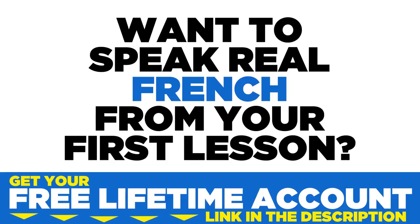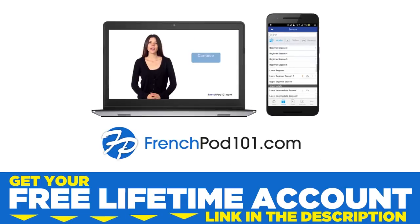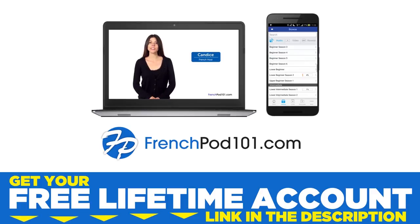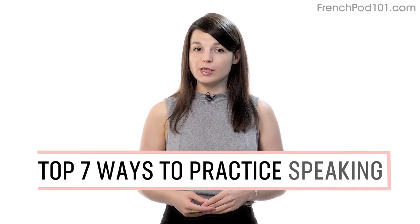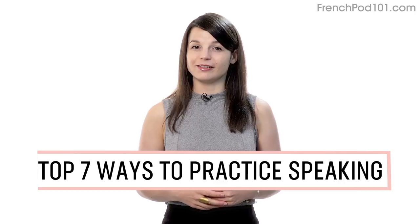Want to speak real French from your first lesson? Sign up for your free lifetime account at frenchpod101.com. Want to finally start speaking in your target language? In this guide, you'll discover the top seven ways to practice speaking on your own with our lessons. Let's begin.